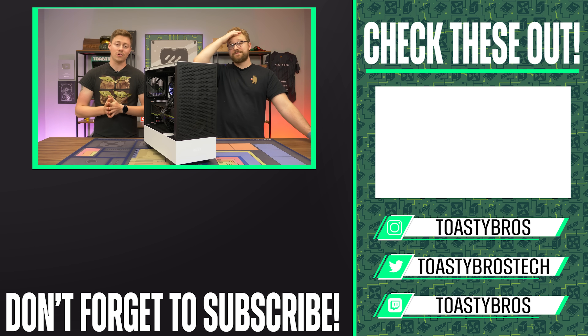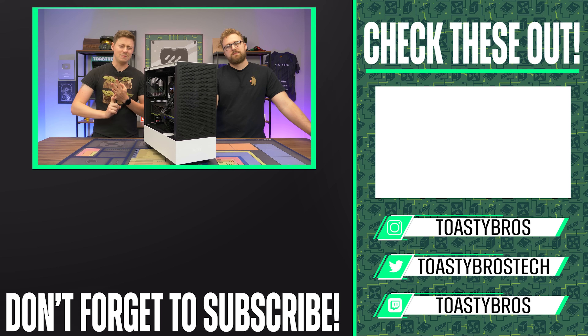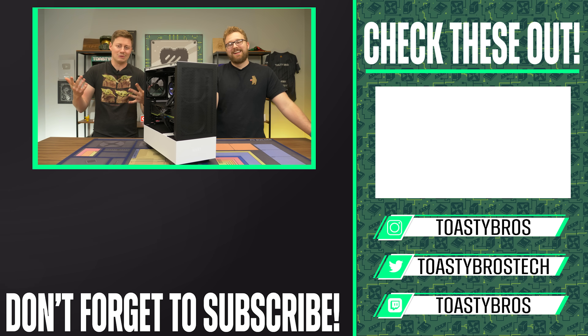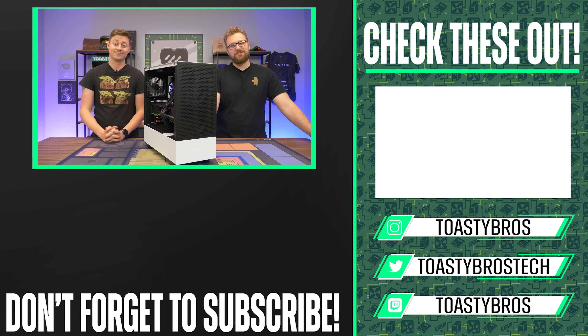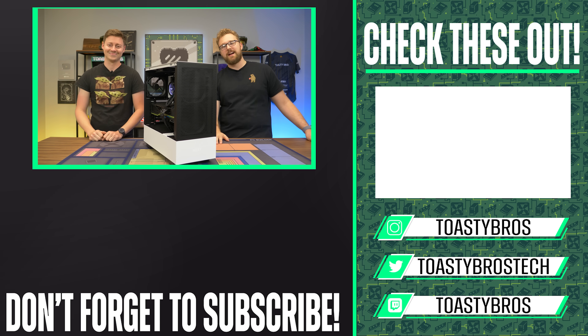If you can't get enough of the Toasty Bros or many of our other teams, check out our social media — we've got Instagram, Twitter, TikTok, maybe Snapchat, and some others. All our social media links are in the description down below. Definitely join our Discord too. See you guys later, goodbye.